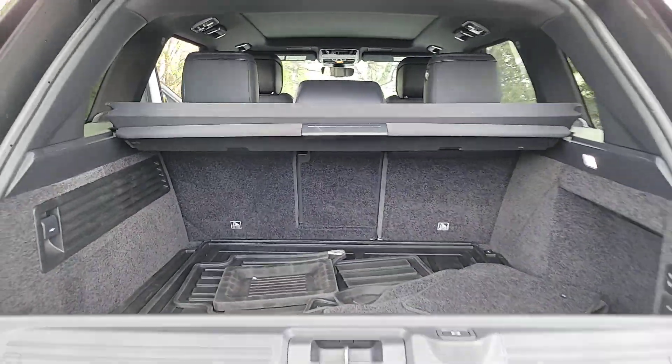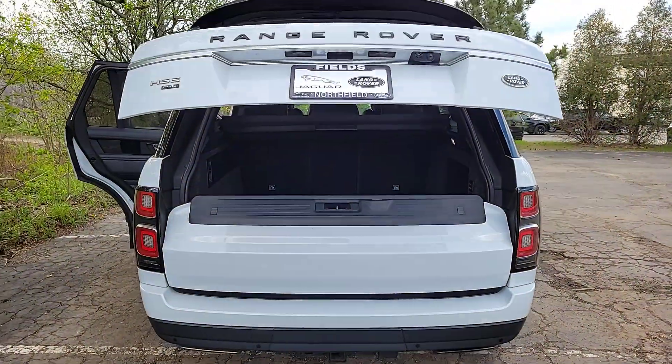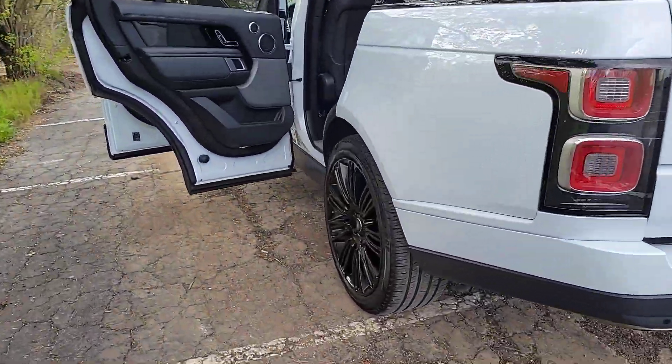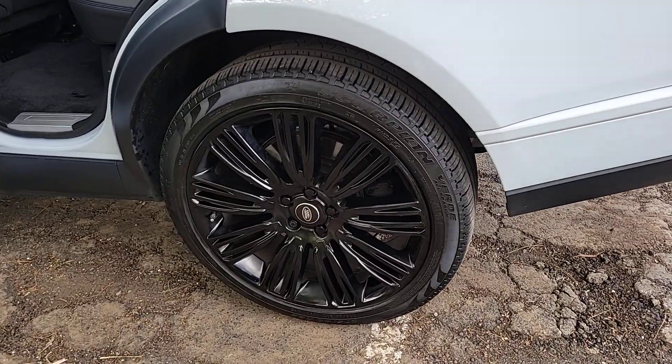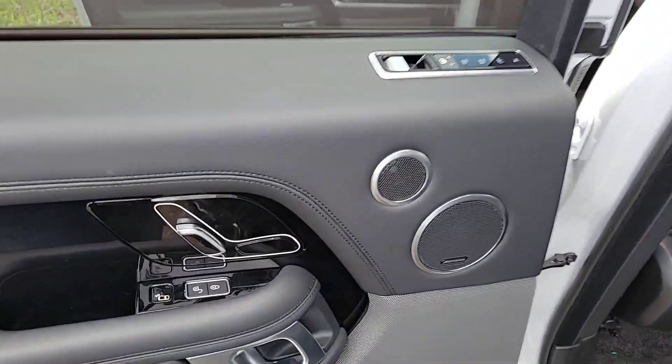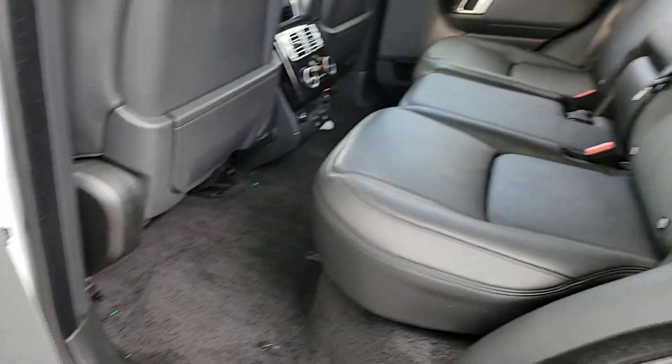The following are some of this vehicle's highlighted options: heated steering wheel, pre-collision system, lane departure warning, panoramic roof, supercharged engine, sun moonroof, navigation system, keyless entry, hands-free liftgate, and keyless start.